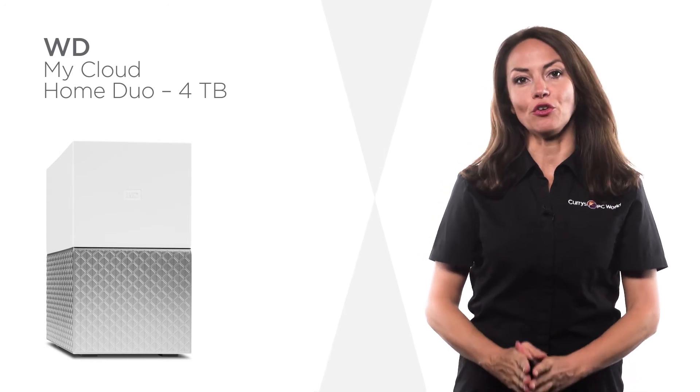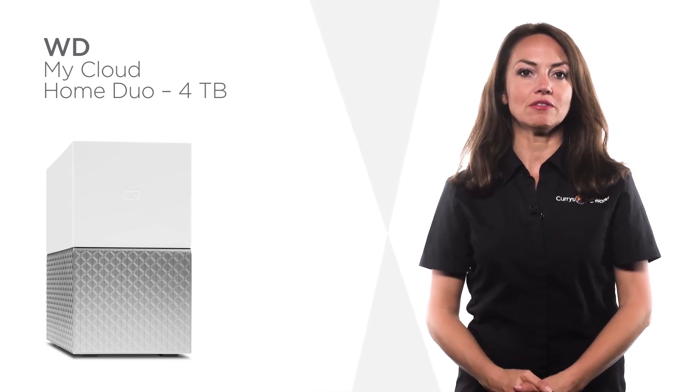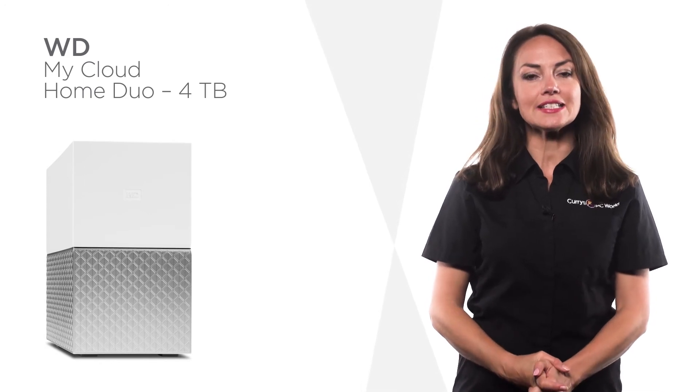This spacious four terabyte drive offers bundles of space for your files, photos, and videos. You can even set up separate accounts for family members to easily distinguish your content.